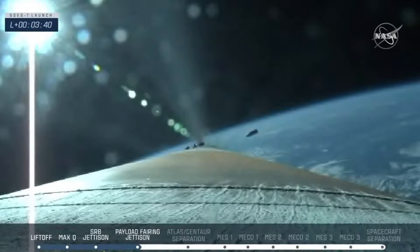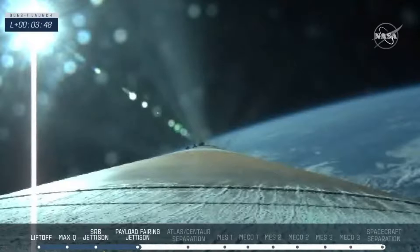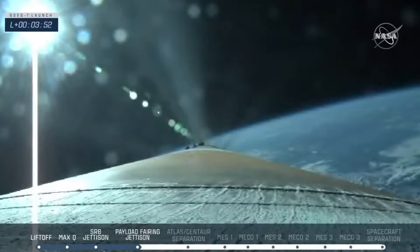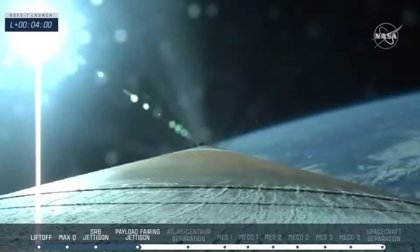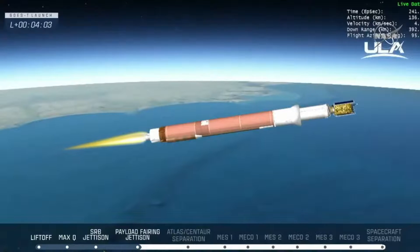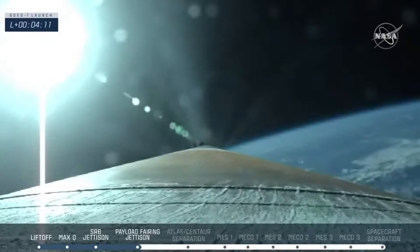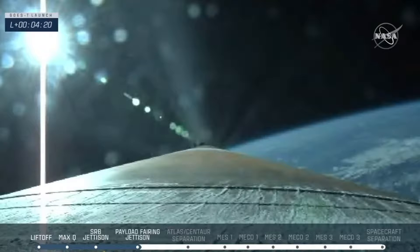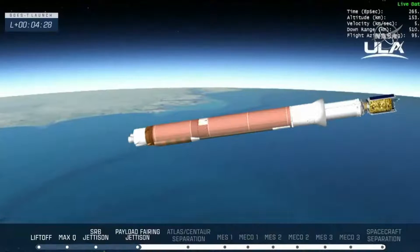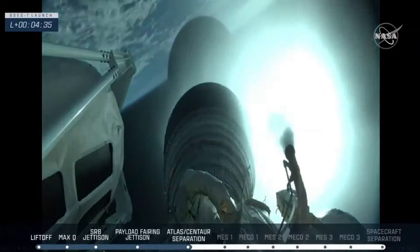We've seen a successful payload fairing jettison — good shot of those fairings. RD-180 is throttled back up now. The vehicle has reached a 4.6G acceleration limit and will maintain this level through BECO. The Centaur has begun its boost phase chill-down sequence. Booster about to cut off. And BECO — booster engine cutoff. Standing by for stage separation. And a successful stage separation event.